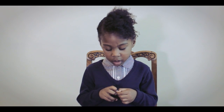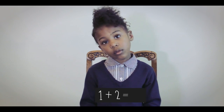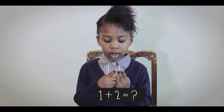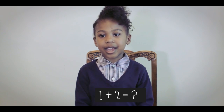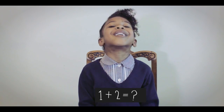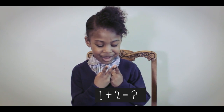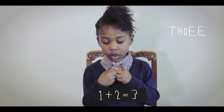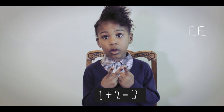Okay. And 1 plus 2. 2 plus 1 equals 3. Okay. And is that the same for 1 plus 2? 1 plus 2 equals 3. Well done. Does 1 plus 2 equal 3? 1 plus 2 equals 3. Correct.